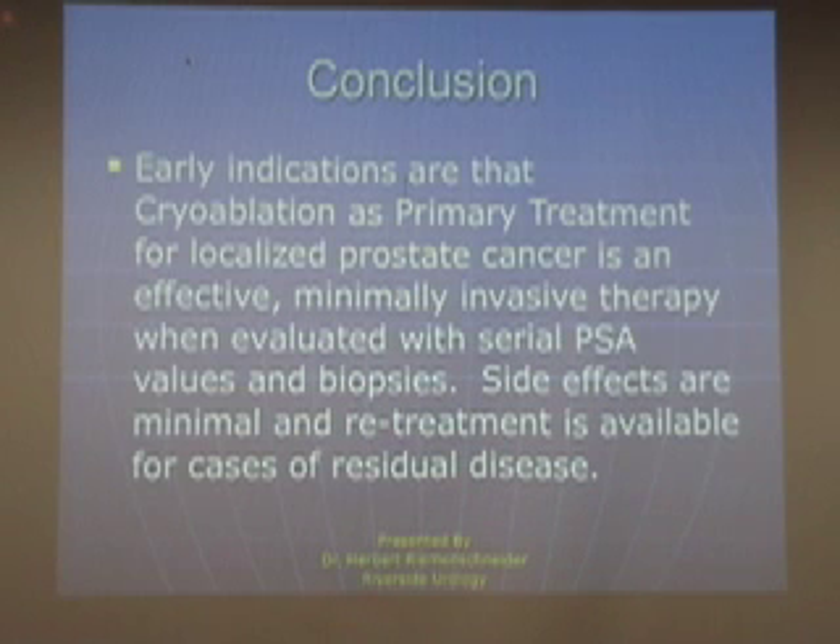So, if the cancer is localized and we use this minimally invasive treatment strategy and monitor it with serial PSA and biopsies, we really don't have much in the way of problems with side effects. And if there is a failure, we will diagnose it early, re-treat it, and in my view have a very good outcome.